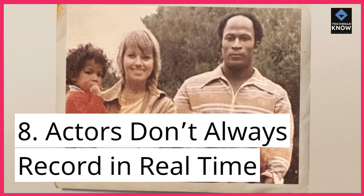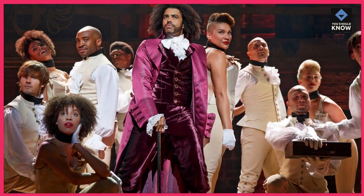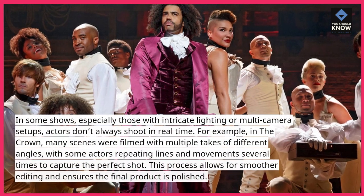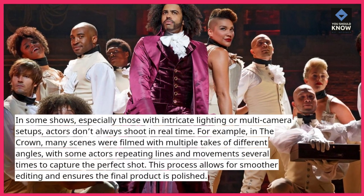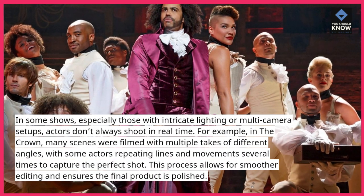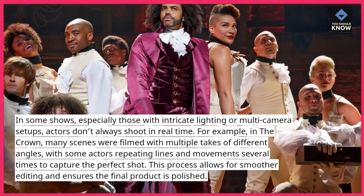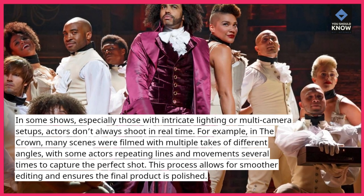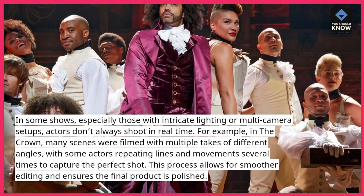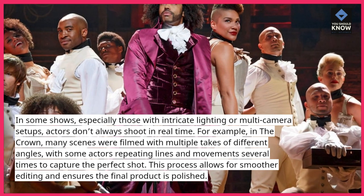8. Actors don't always record in real time. In some shows, especially those with intricate lighting or multi-camera setups, actors don't always shoot in real time. For example, in The Crown, many scenes were filmed with multiple takes of different angles, with some actors repeating lines and movements several times to capture the perfect shot. This process allows for smoother editing and ensures the final product is polished.